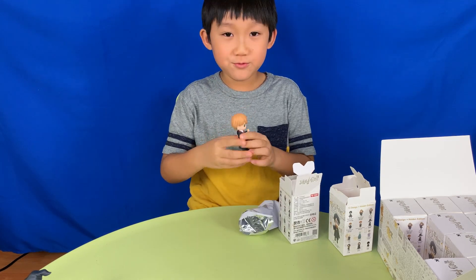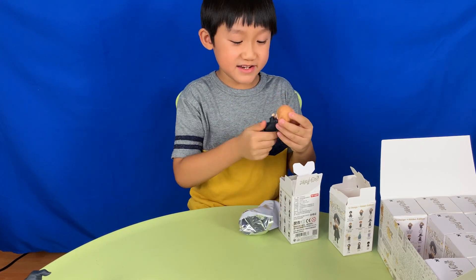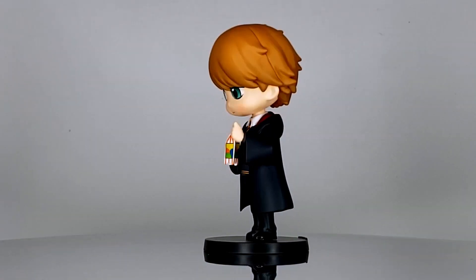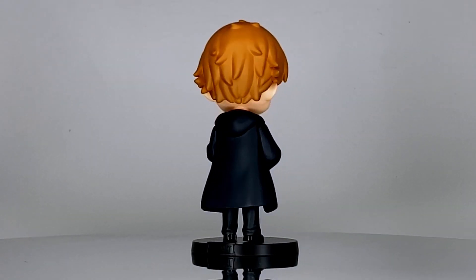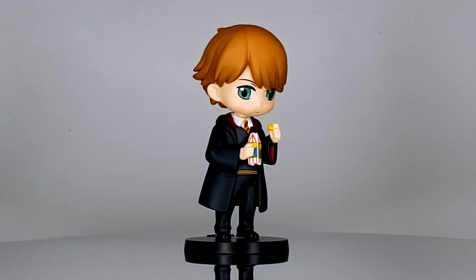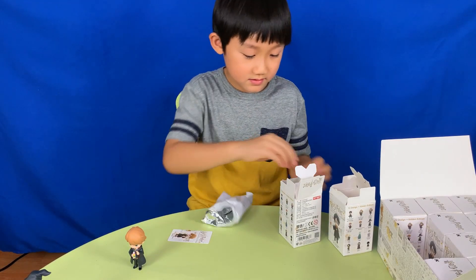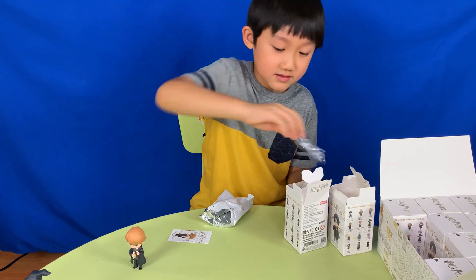This is Ron Weasley. He's eating some sort of wizard candy. 'Spiders. Harry, can we panic now?' He also comes with his card and his stand.